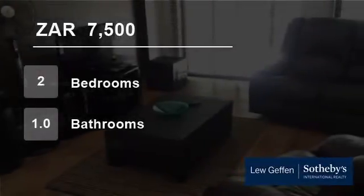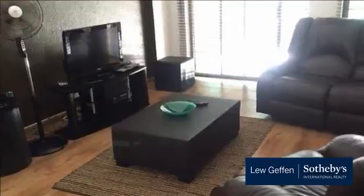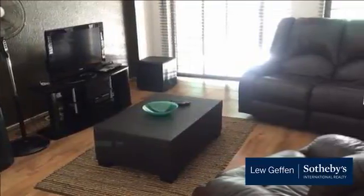Welcome to this two-bedroom flat for rent in Marouel-Adol, Randberg, Gauteng, South Africa, for 7,500 Rand per month.